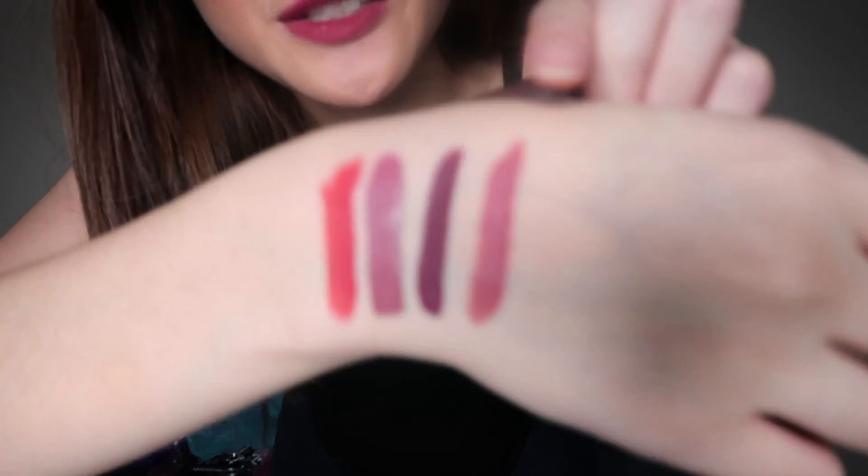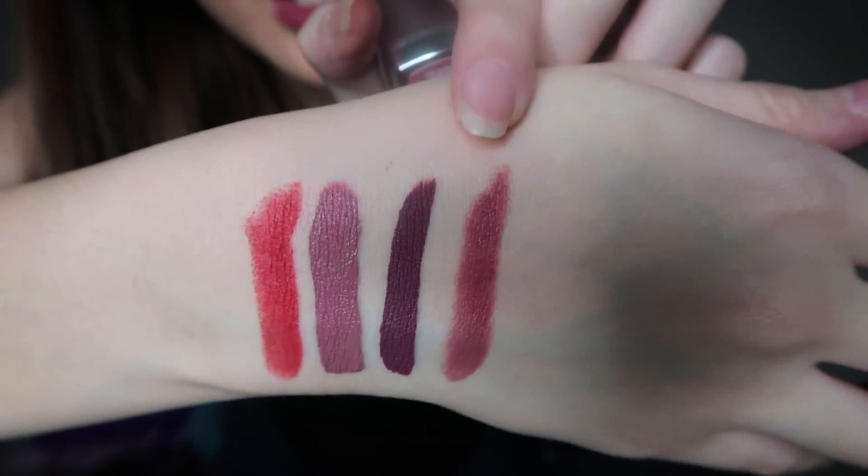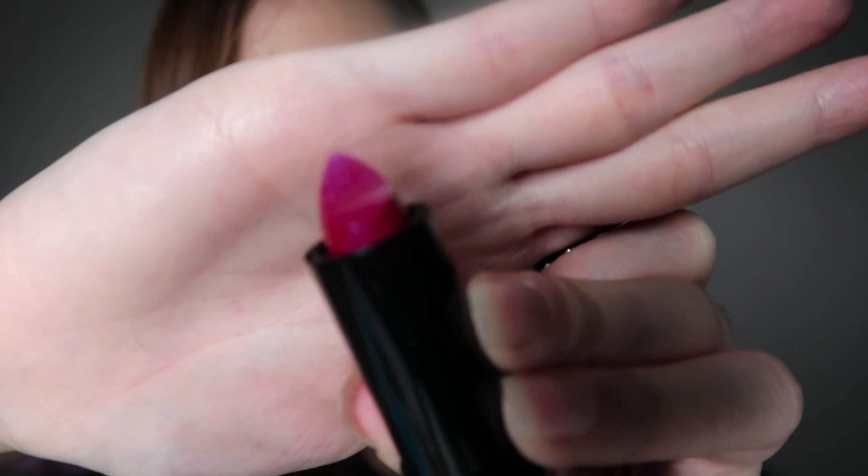The first one is from Maybelline — it's Touch of Spice, but when I try to buy it at the drugstore it's always sold out for some reason. It's kind of a dusty rose color. Next we have a NYX lipstick in the shade Chloe. As you can see there's some purple glitter on top — I think this has a glossy finish with some glitter. Lastly we have another product from Maybelline — this is the Vivid Matte Liquid by Color Sensational Lip in the shade Nude Flush.